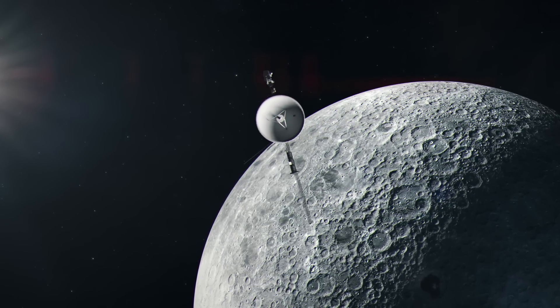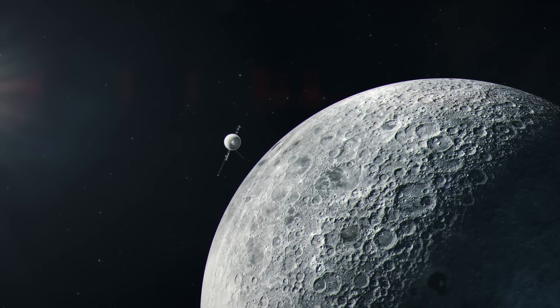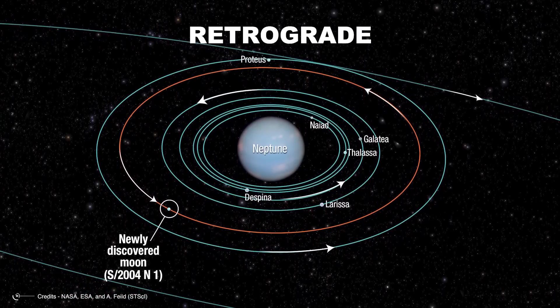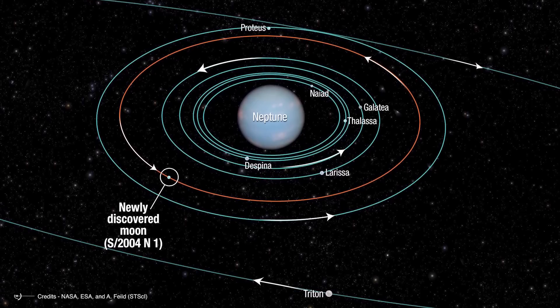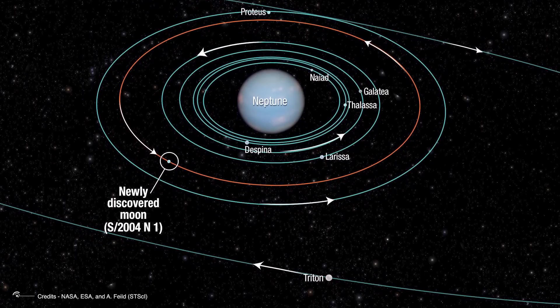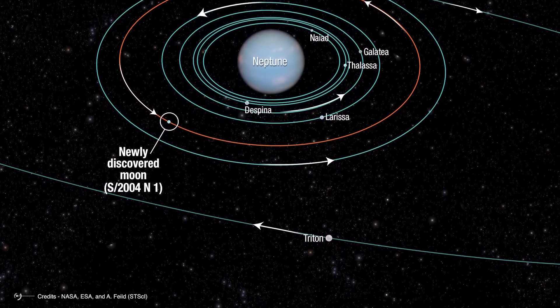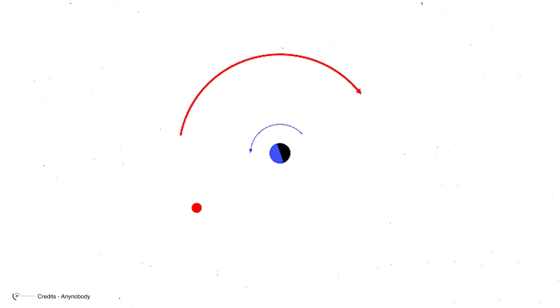This anomaly, especially considering the object's significant size, can only provoke disbelief. The fact is that Triton's orbit is retrograde. In practice, Triton is like a big truck driving the wrong way on the highway. A truly bizarre occurrence, because all the larger objects, having formed from a single rotating disk of dust, orbit the Sun counterclockwise. There are other moons in the solar system that orbit their planets retrograde, but these are tiny moons — essentially small asteroids captured by planets in various ways.